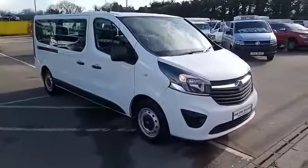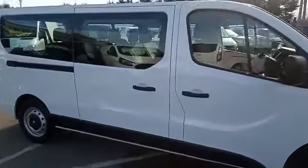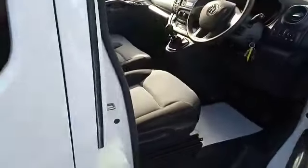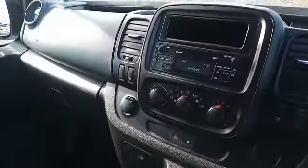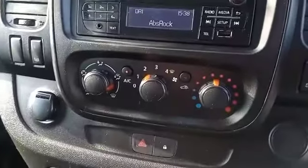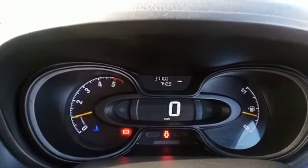As you can see, it's finished in white. This particular vehicle has twin side opening doors at the rear. As we hop in, you have electric windows, electric mirrors, Bluetooth for your phone, DAB radio, air conditioning, and it has 37,000 miles on it. Absolutely lovely.